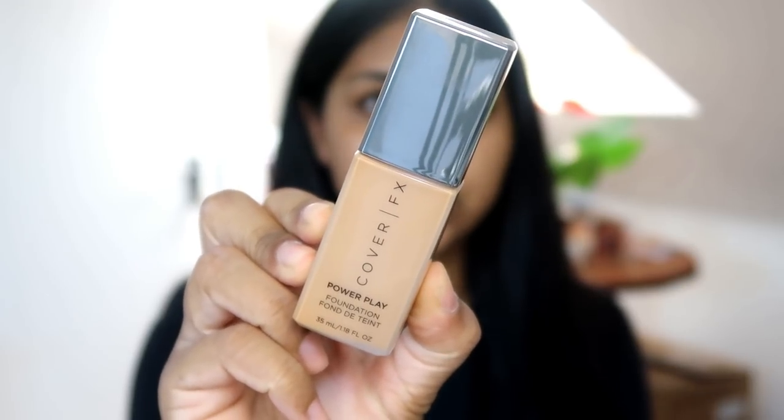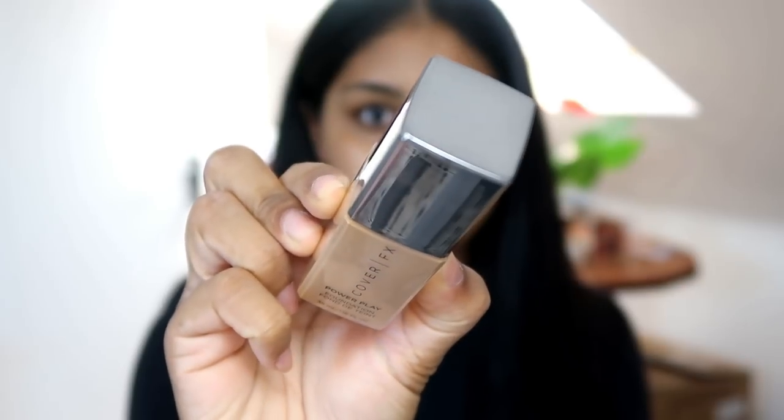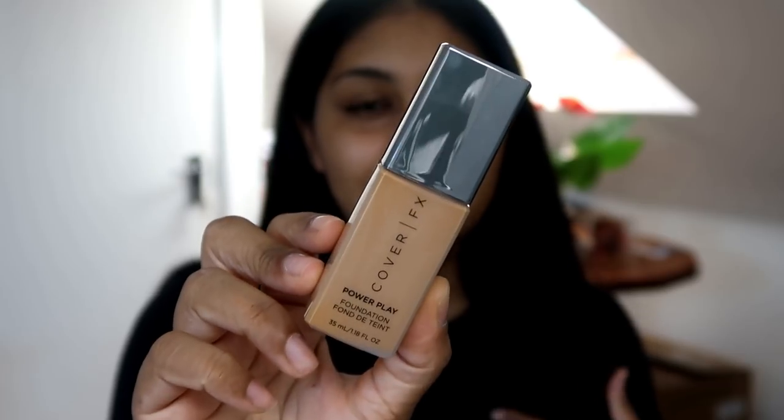You do get 35ml for £38, so you get a little bit more product compared to a usual high-end foundation. Usually you would get like 30ml for £30. Here's a little close-up of the foundation, and I have the shade G70.